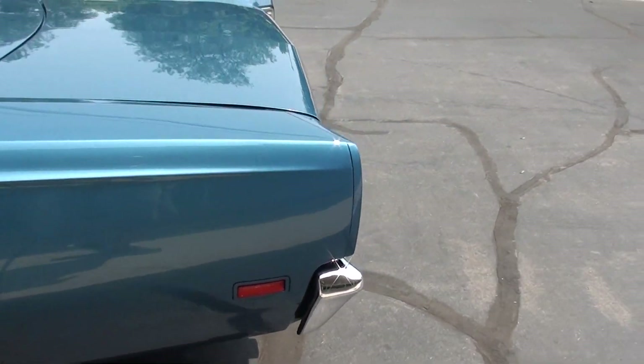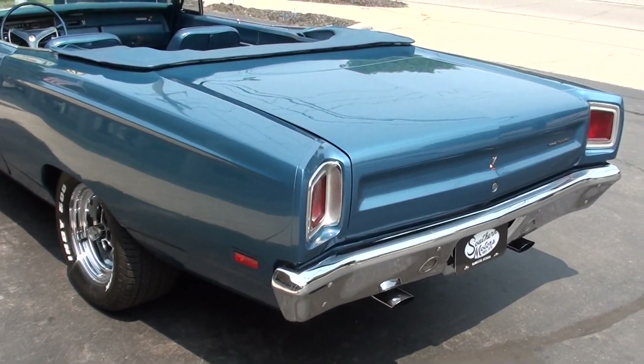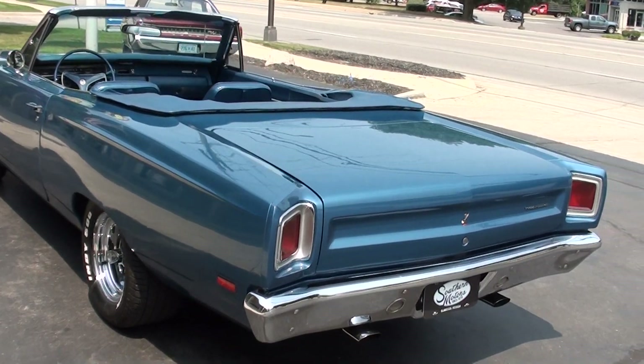Matching numbers. This is a 3D3 car. The car was restored — there was a complete body-up restoration done.